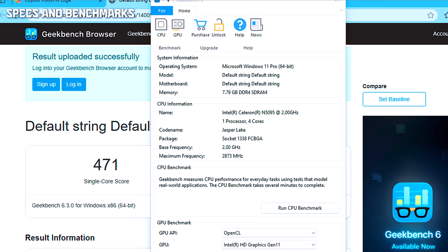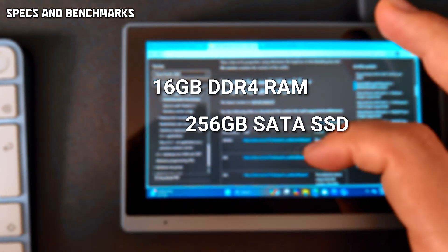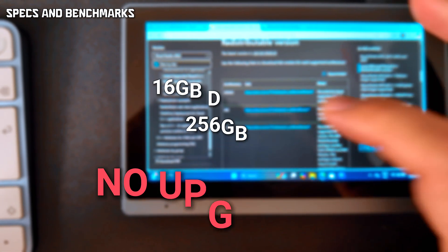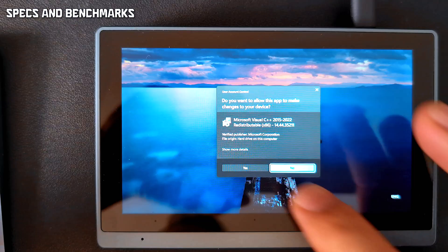This runs an Intel Celeron N5095 with four cores, four threads, UHD graphics, 16GB of DDR4 RAM, and a 256GB SATA SSD. RAM is soldered — no upgrades. On paper it's fine, but in practice the SATA SSD is slow: 304 MB/s read and 173 MB/s write.